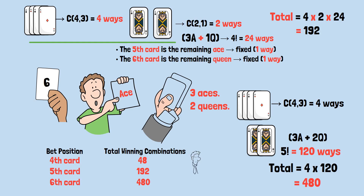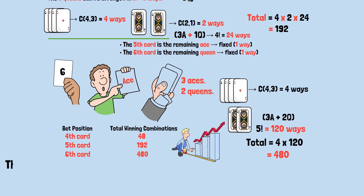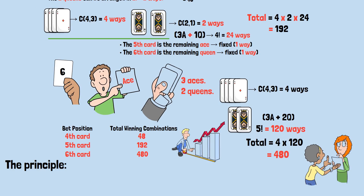As you move deeper into the deck, the number of winning possibilities keeps increasing. The principle: guessing the last position guarantees that if an ace appears there, it's definitely the fourth ace. Earlier positions could have the first, second, or third ace, reducing your odds.